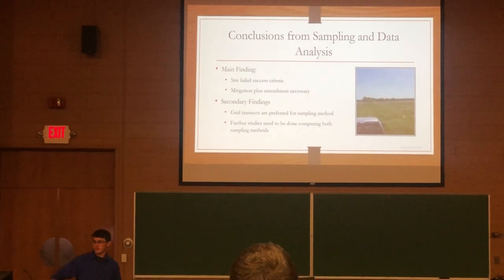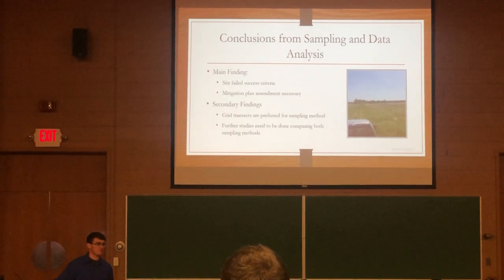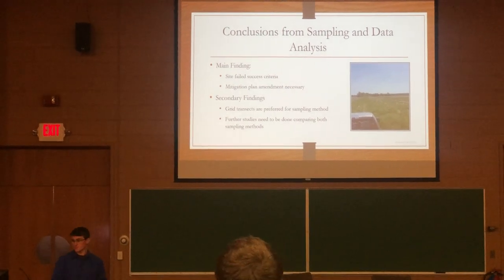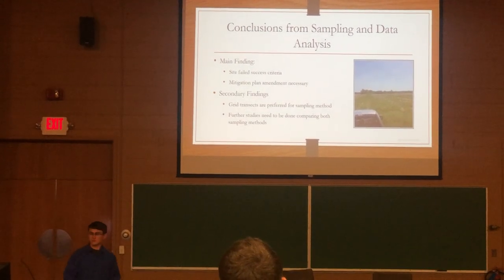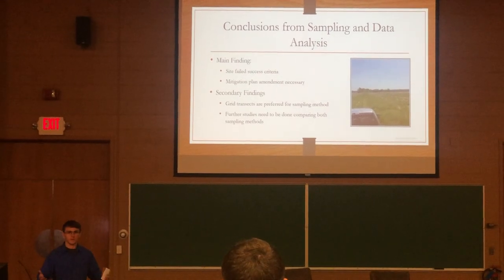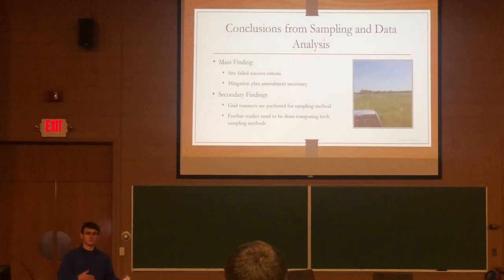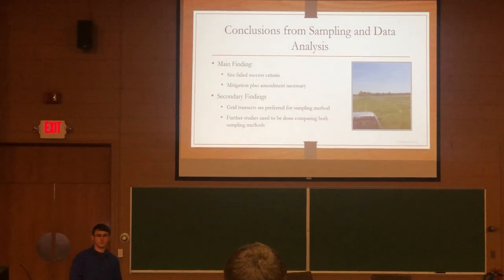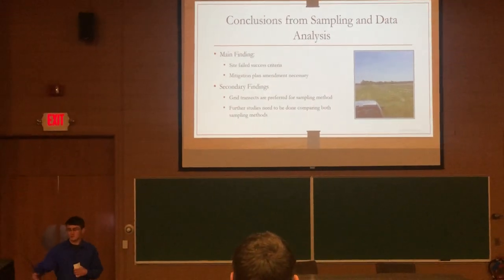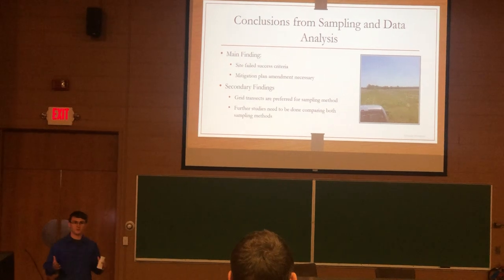Our main conclusion was that the site failed success criteria — we needed 188 stems per acre for the farmer to remain eligible for USDA funding, and a mitigation plan amendment was necessary. Our secondary finding, in speaking with Shannon Shaw, was that grid transects are the most effective method because our goal is to find the stems the farmer planted, not to be quick. We'd also like to do further studies — there's an opportunity that summer to do another comparison on a different site, with three more sites planned for comparison to build data on what standard methods everyone should use.